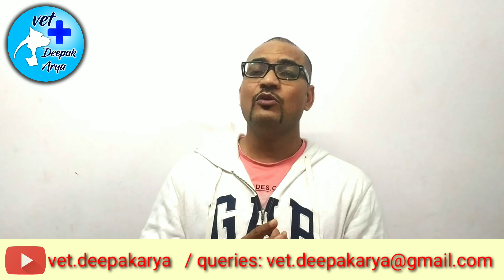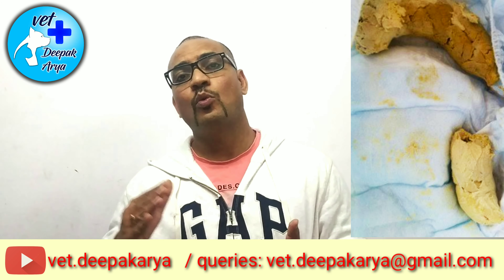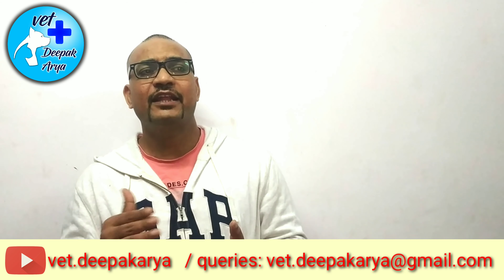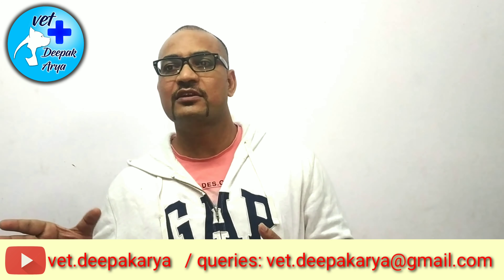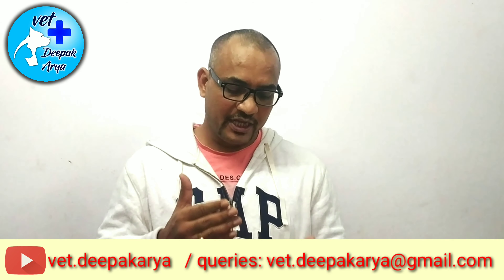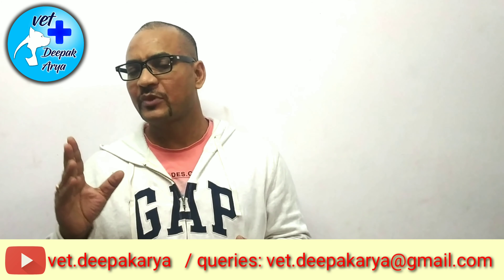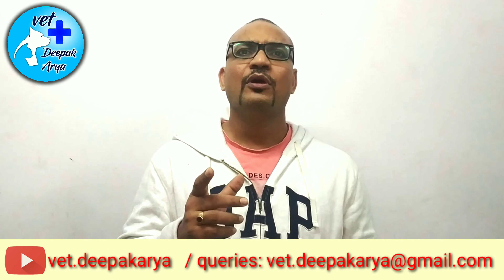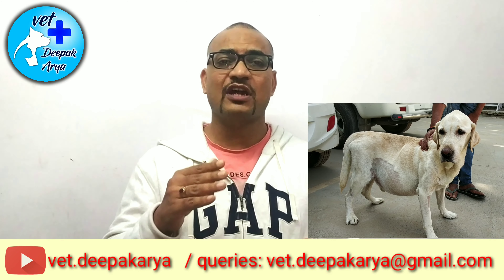His eyeballs will become yellowish and you will easily know there is some problem in the liver. Fourthly, if you notice his stools, they will turn white or off-white, because the bilirubin which gives color to the stools starts coming into the body parts, giving a yellowish tinge. Alternatively, stools may become dark brown because blood starts oozing out.